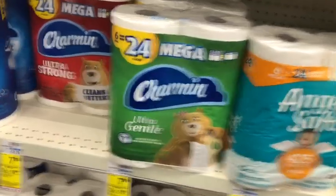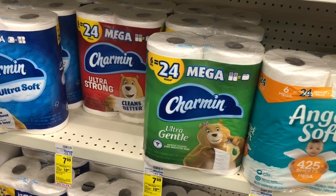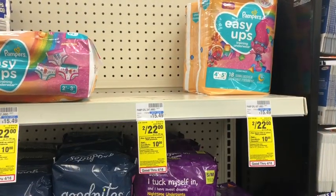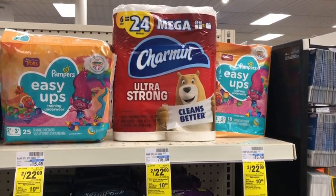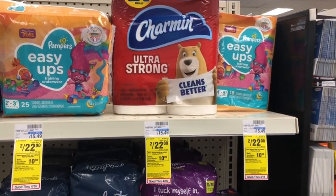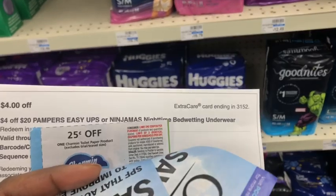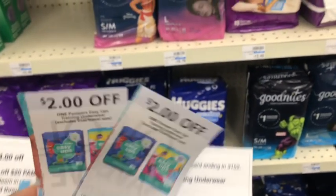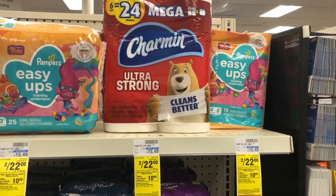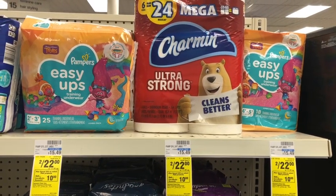I'm going to do another Spend $30 Get $10, this time on select P&G products. I'm picking up the Charmin toilet paper at $7.99 and the Pampers Easy Ups — two for $22. Total comes to $29.97. I have two $2 Pampers Easy Ups coupons, a $2.50 Charmin coupon, and a $4 off $20 Easy Ups CRT, bringing my cost to $21.74. Getting back $10 ExtraCare Bucks makes the final cost $11.74, or $3.91 each.